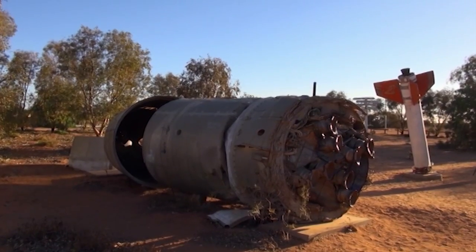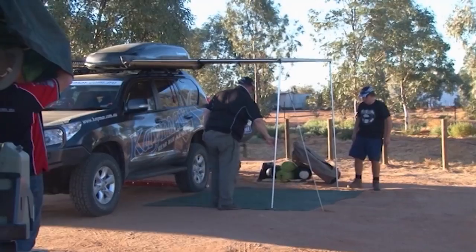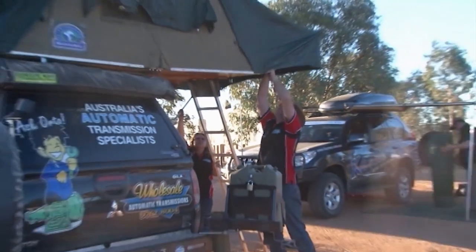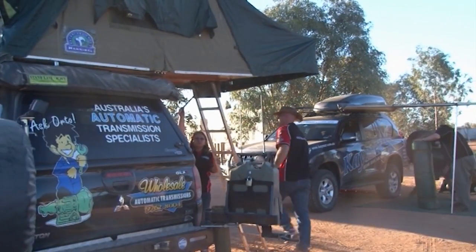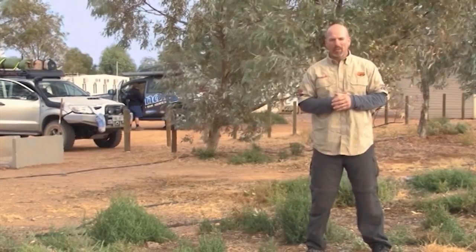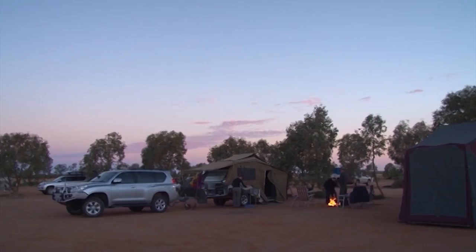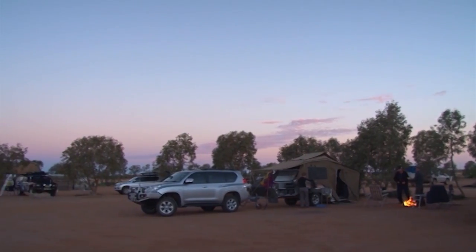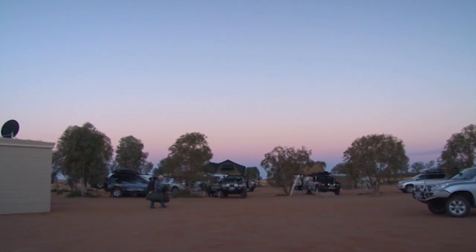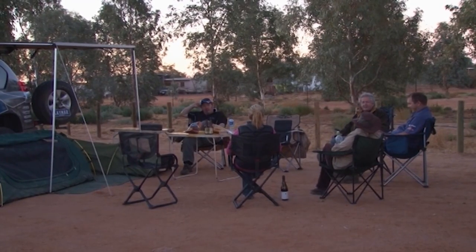We got into William Creek at a beautiful time in the afternoon — we were able to all set up camp in the daylight, which was really good. A few people were able to have showers and freshen up after sitting in the cars for a couple of days. It's been a great day of driving. We headed out of Farina, up onto the Oodnadatta Track, and we're now landed in William Creek where we're looking forward to a very relaxing night. We've got to set up camp before we settle in and get dinner at the pub. Make sure you tune in next week when we head up to Oodnadatta and onto Mount Deer, continuing our adventure as we head for the Simpson Desert. I'll see you next week — thanks for tuning in.